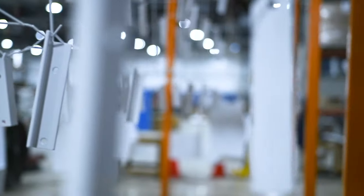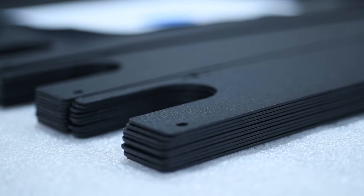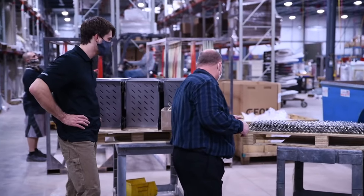Today we are meeting with Jim Gallagher, General Manager of Lake Erie Powder Coating's production line. Hi, my name is Jim Gallagher. We are here at our powder coating facility. I've been powder coating for 30 years and I'd like to tell you a little bit about our powder coating system.